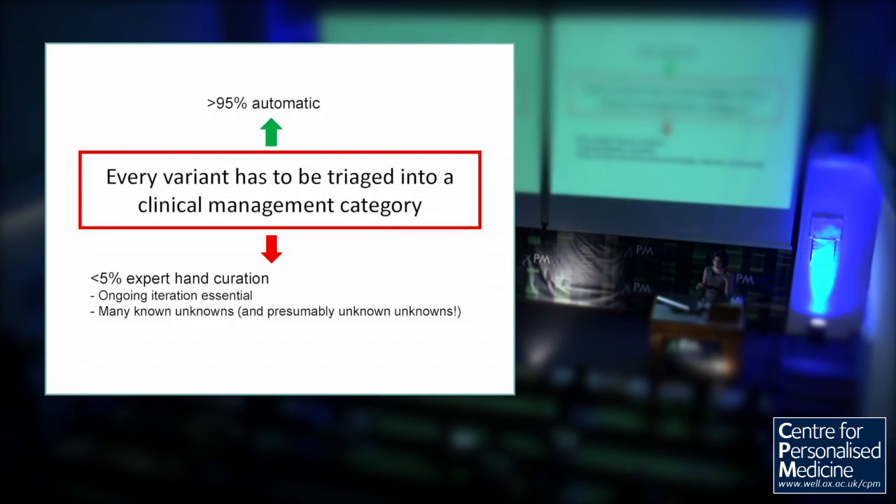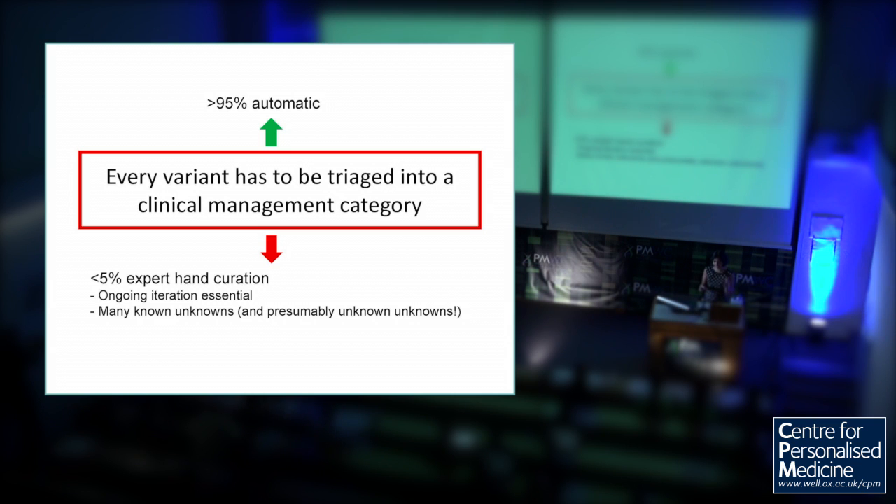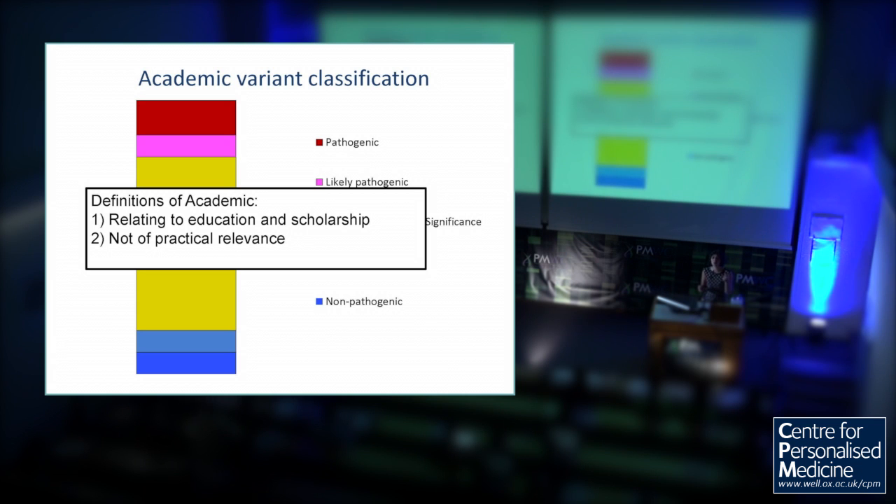For over 95% of variants, I think that triage is automatic. But unlike sequencing and analysis, I don't think you can make interpretation fully automatic — there will be less than 5% that will still need expert hand curation, at least for the time being. And once you get through the automated ones, this is seriously expert work: people who really understand the genes and the phenotypes. An ongoing iteration is going to be essential because there are many known unknowns. The academic five-tier variant classification system that's currently used as the orthodoxy certainly needs to be broken.